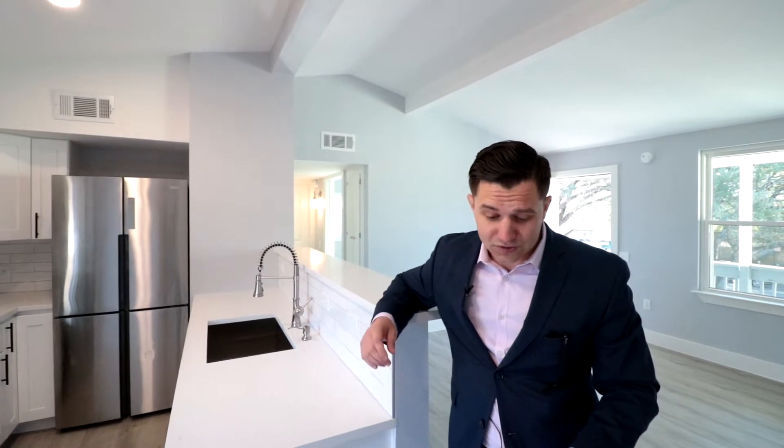Some of my other favorite things about the living room and kitchen are these can lights up in here. I think the colors work really well with the countertops, cabinets, and stainless steel appliances. I love the floors — a nice light gray color — and these baseboards are great. People were making fun of me, but I really like the tall, about six-inch white trim baseboards. It's not a huge kitchen, but we took a lot of time and effort in making it really pop and stand out.